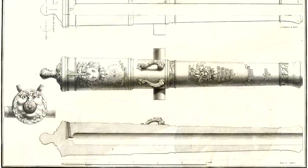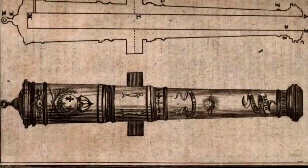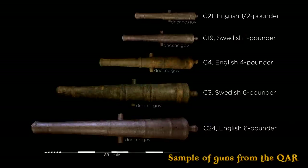The gun barrels were a piece of artwork in and of themselves. They were usually cast with the royal arms of the nation and other symbols associated with the state. French artillery, as shown on screen, depicted the sun, fleur-de-lis and other baroque ornaments. Much of England's artillery was produced in Sweden, famous for its mining industry. Swedish cannons have been found in the wreckage of the Queen Anne's Revenge.